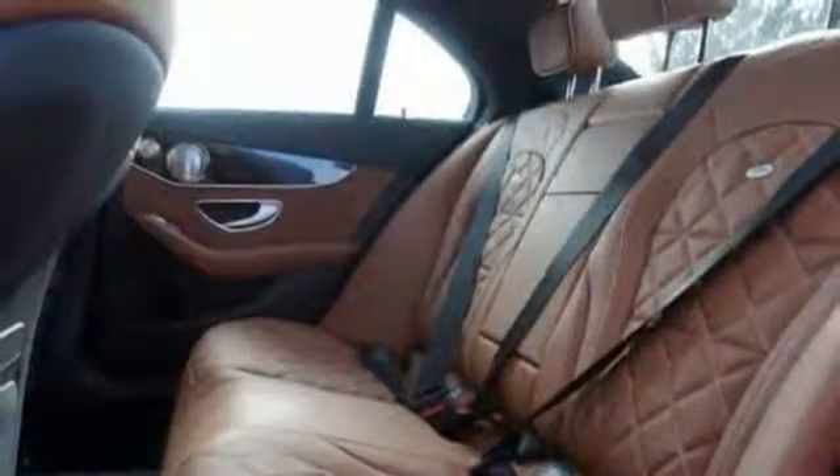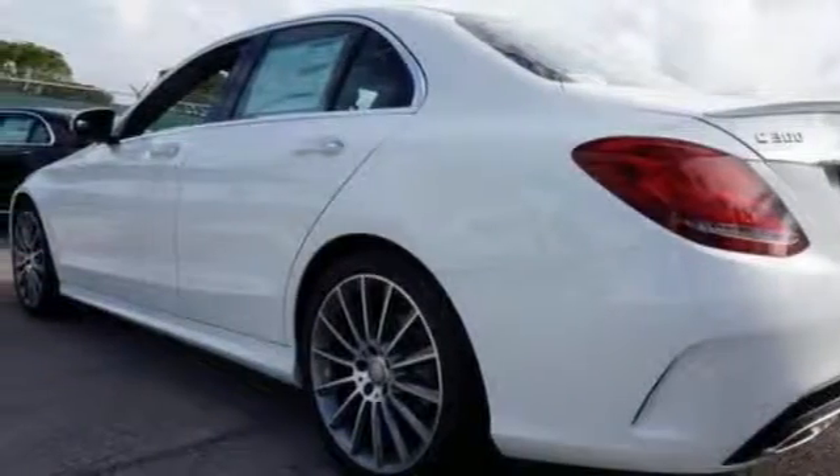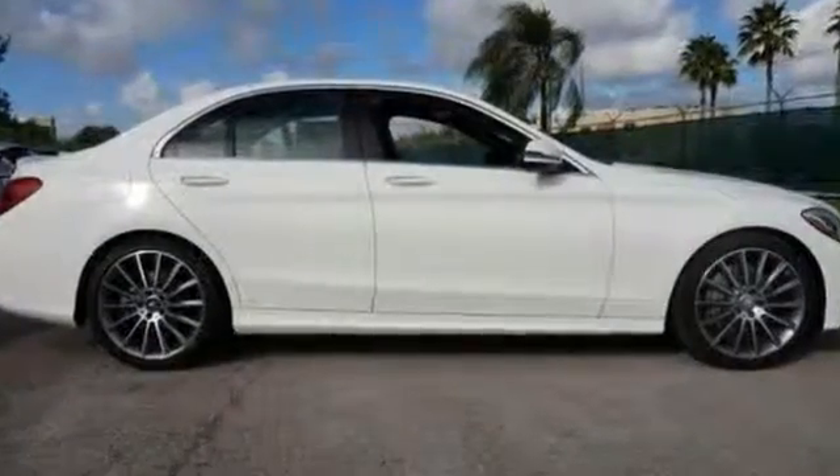Thrill-inducing turbo direct injection engine and agility control suspension. You'll experience exceptional luxury and craftsmanship. Come see it today.